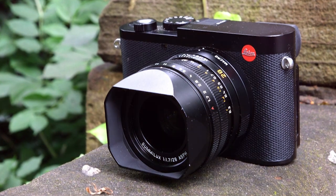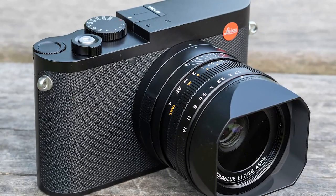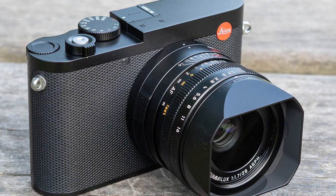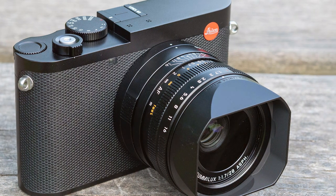And there you have it — the cream of the crop in the world of compact cameras. Which one has caught your eye? Don't forget to like, subscribe, and hit that notification bell for more exciting photography insights and reviews. Until next time, keep clicking and capturing those unforgettable moments.